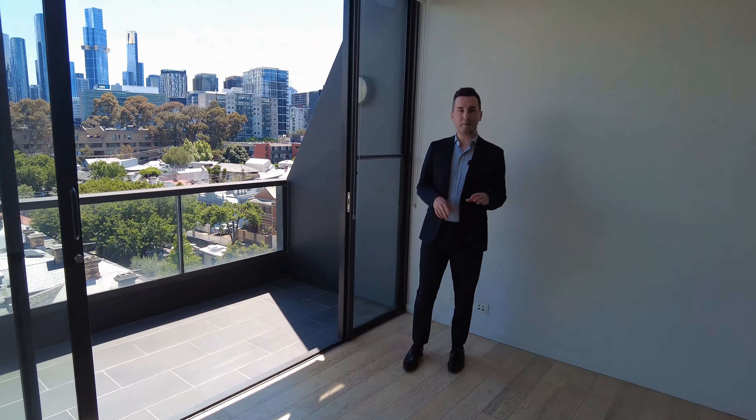We're walking distance away from Albert Park Lake, just at the end of the street, as well as the Botanical Gardens at the end of Albert Road there. If you'd like what you see, please view the property today by clicking the link below. Thanks.